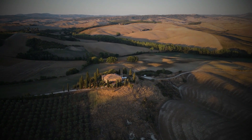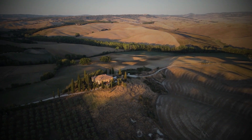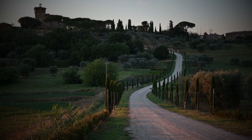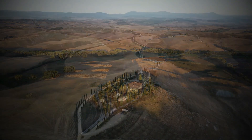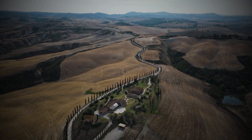A corner of Tuscany where nature, history, and art bring to life a landscape unlike any other in the world. Rolling hills, old medieval villages, vineyards, fields, castles, and monasteries. Valdorcia is a land of rare beauty where human activity and nature perfectly blend to bring to life a landscape designed to express the ideals of beauty during the Renaissance.